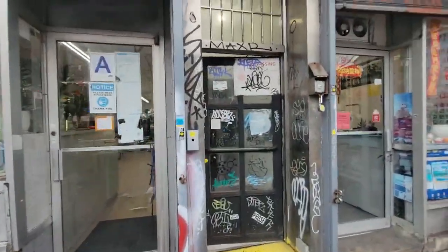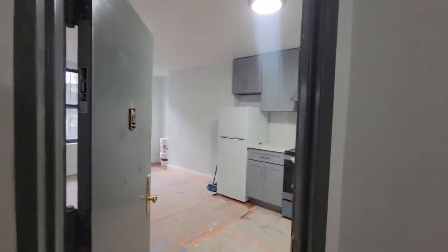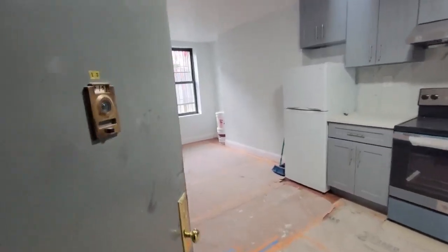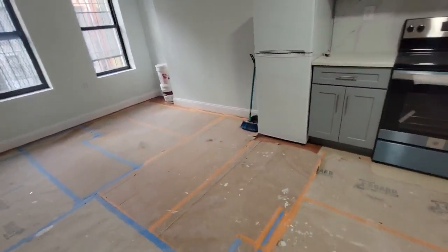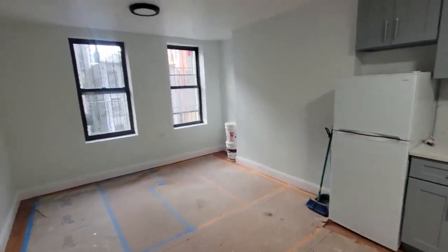Let's go upstairs. We're here on the fifth floor — Apartment 13. This apartment is pristine, brand new, just about two days away from completion.